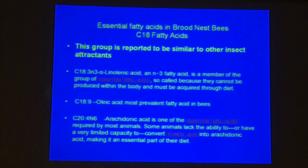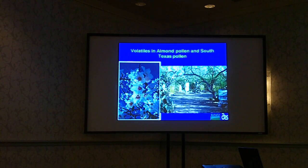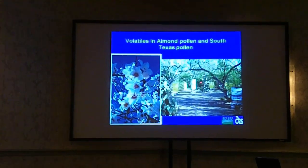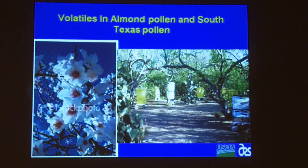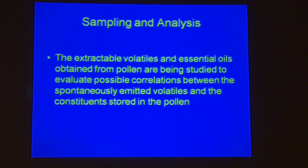One of our goals is to get bees to eat more pollen supplement by planting some of these chemical components into the patties. The almond pollen comes off almond flowers, while here in South Texas we have a mixture of mesquite and other wild plants. We're studying both the volatile molecules from pollen and those extractable with a solvent, approaching it from two sides to find something that will stimulate bees to eat.